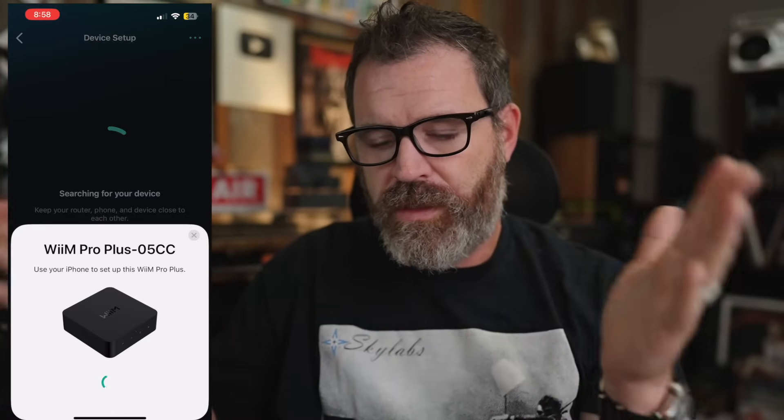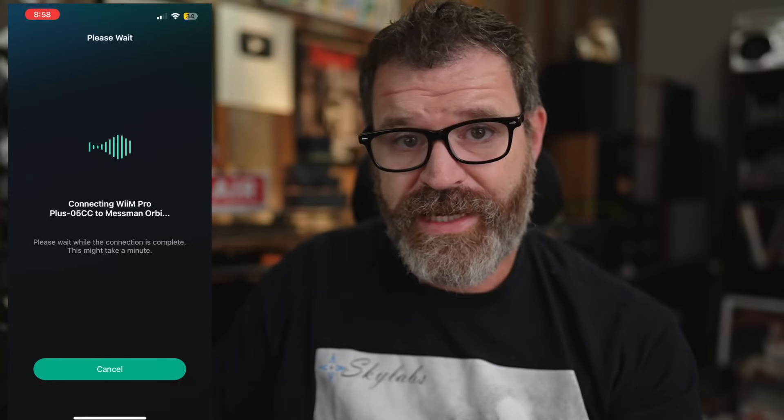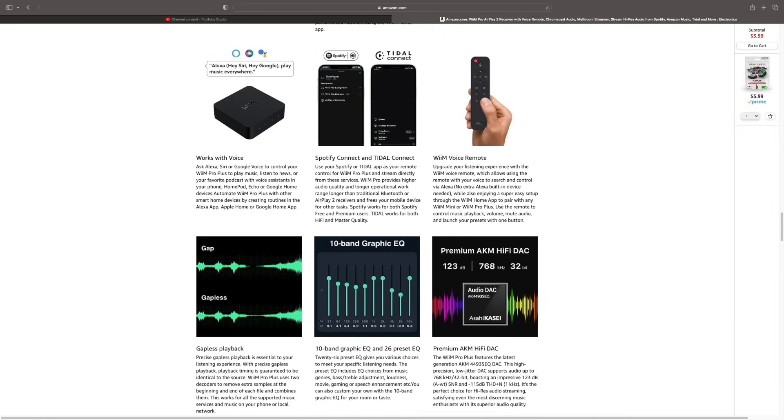First thing you do — download the Wiim app, then plug in your Wiim device and it's going to do some searching. One of the things I love about the Wiim software is the 10-band EQ, because when one is looking at an affordable streamer, chances are their system isn't perfect. Even with the Wiim Mini that comes in around $80, you have 10 bands of EQ. I'm actually going to link a video I did about my preferred EQ settings — some of my patrons reached out and said how useful it was, so give it a re-watch.